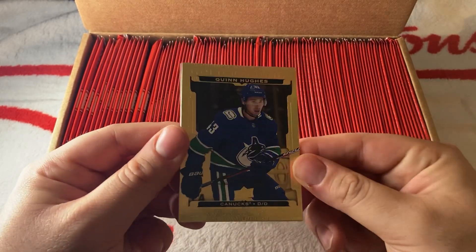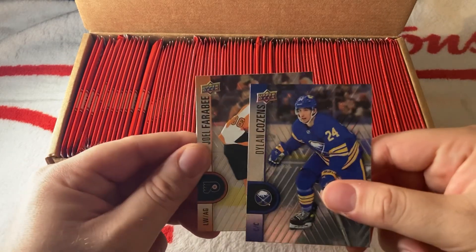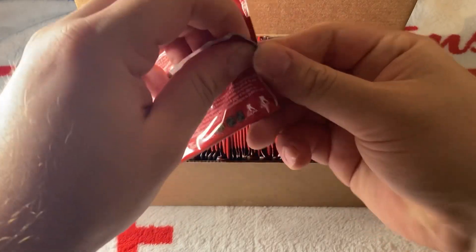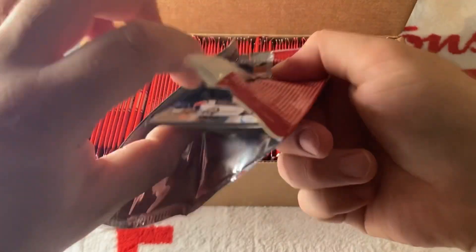We have a gold etchings of Quinn Hughes, like last year, then a base Cousins and a base Farabi. I'll let you guys know if there are any rookie players — for example, their first Tim Hortons card.